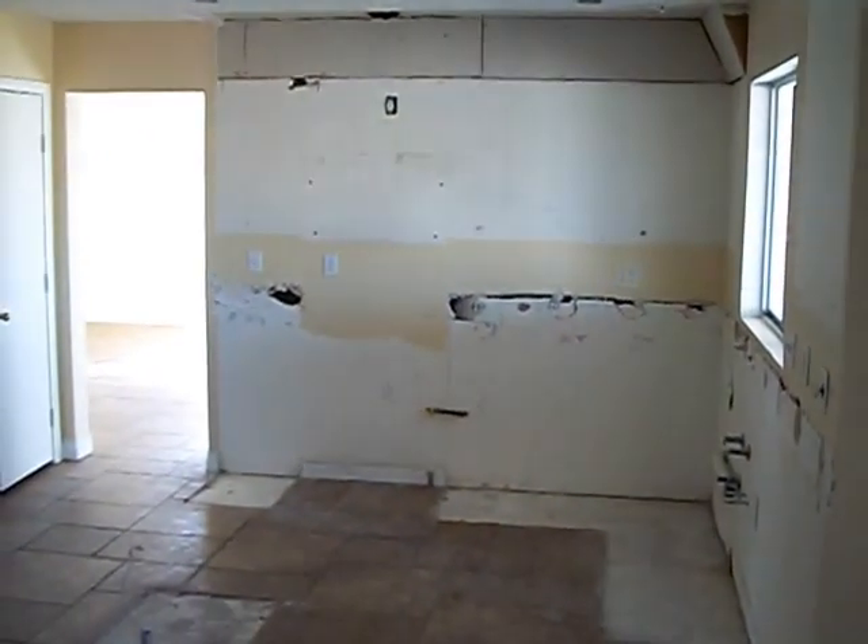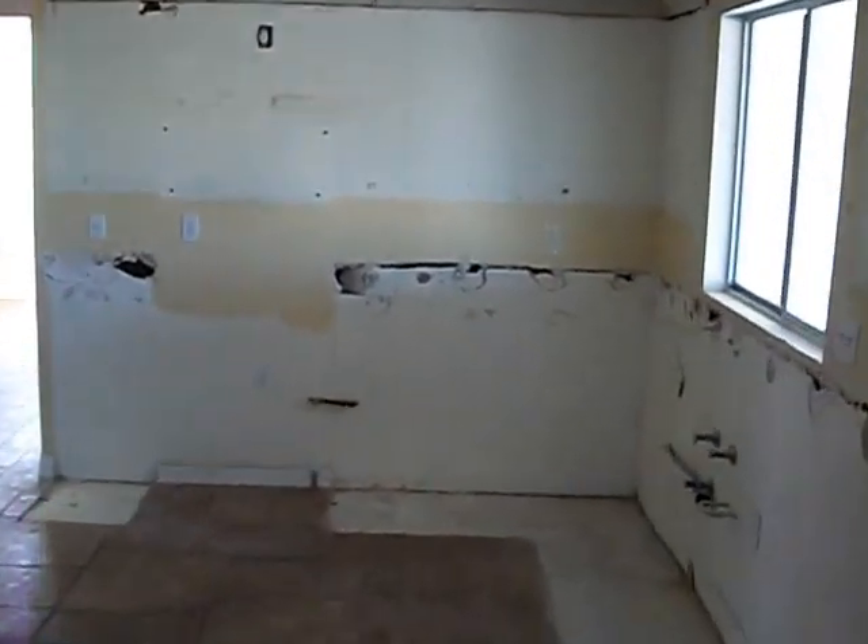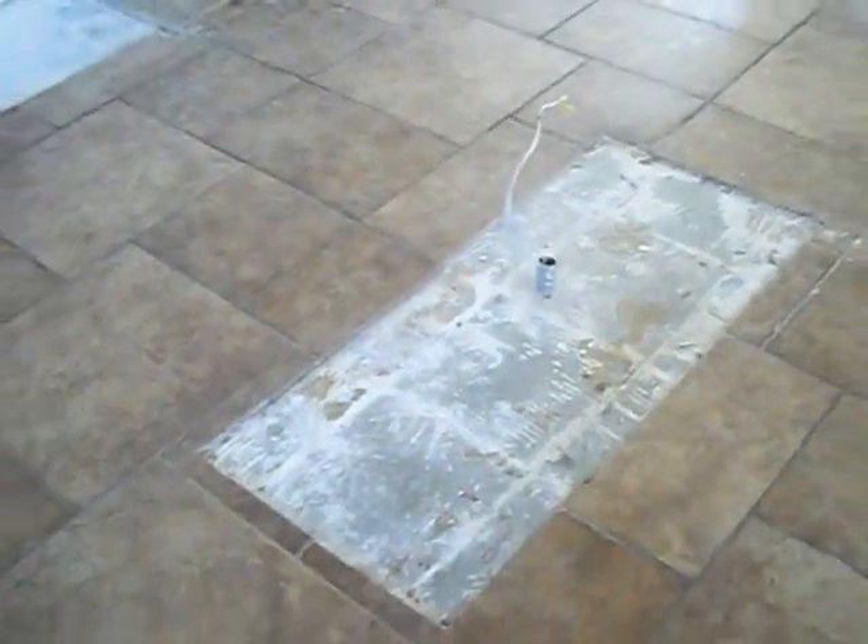Upon entry, we immediately noticed that we need a whole lot of drywall work down here in the kitchen. It looks like they tore the counters and the cabinets out — that needs to be replaced. The tile looks good in here. Had they not ripped the island out, the tile looks great.